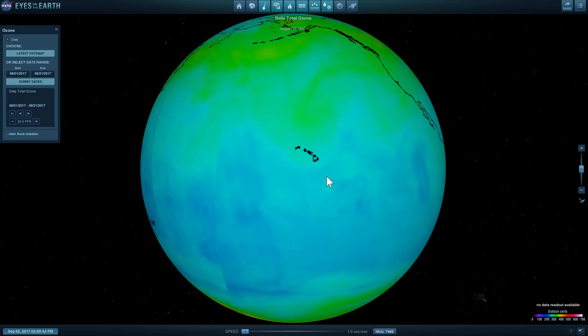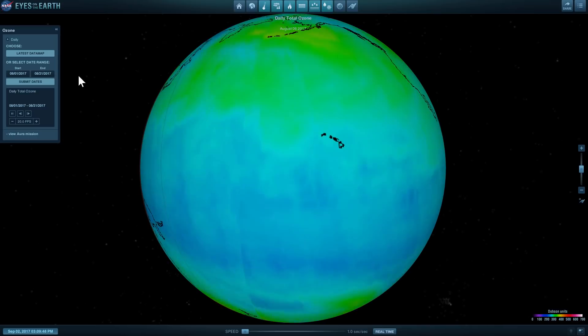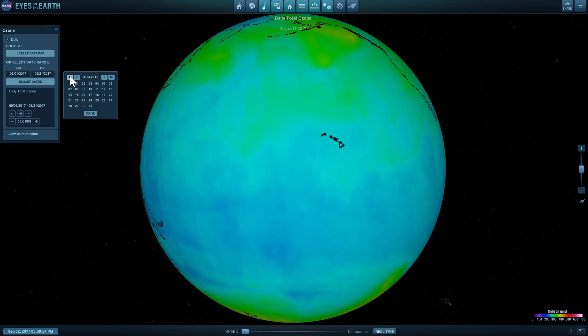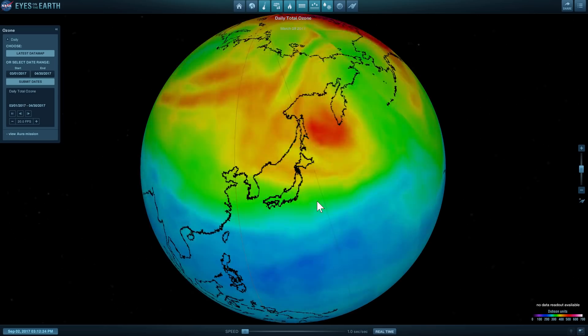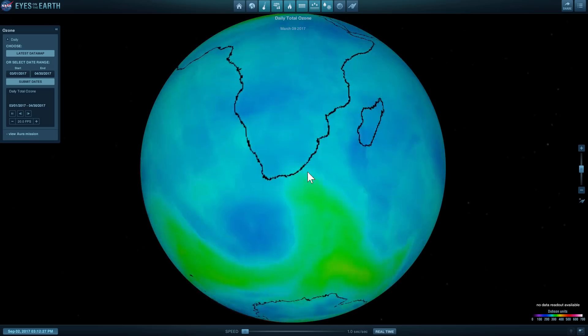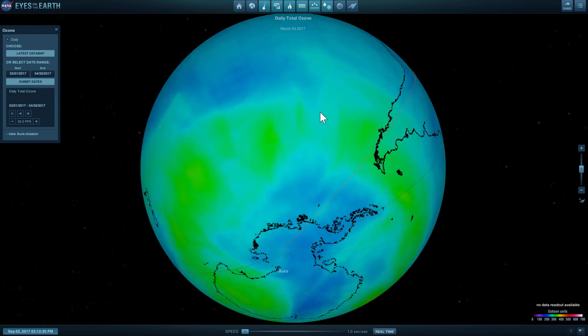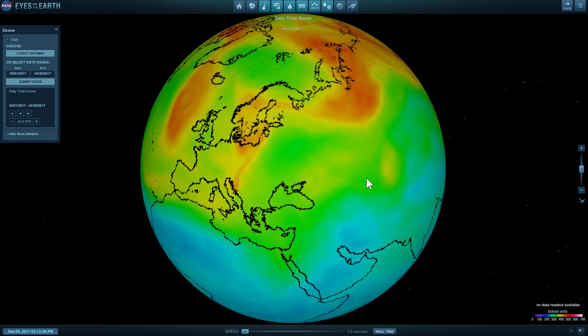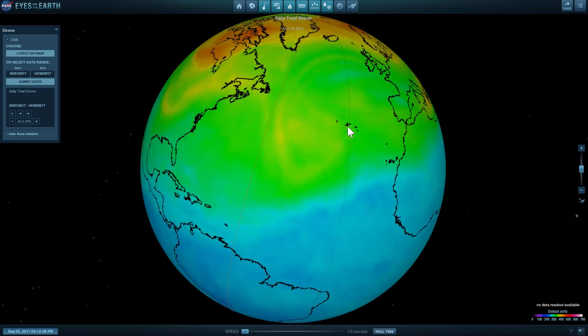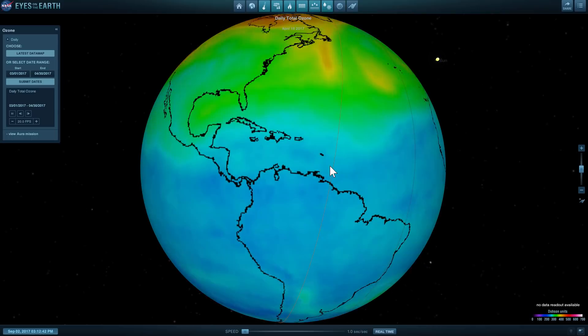Ozone is also seasonal. It's actually thicker during spring and thinner during fall. If I were to change this to springtime — say March to April — you would see that the amount of reds and oranges is a lot higher. Maybe not so much in the southern hemisphere, but in the northern hemisphere there is quite a lot of ozone circulating, pretty much covering all of Europe, Asia, and North America. So all in all, it's a pretty dynamic thing going on, but it's also very, very sensitive to human activity.